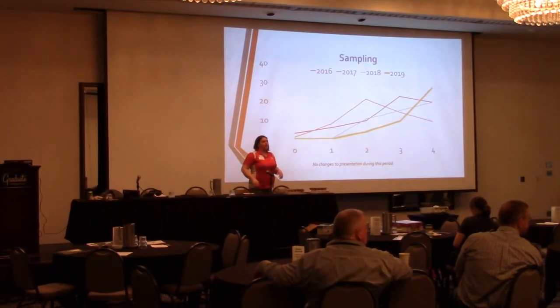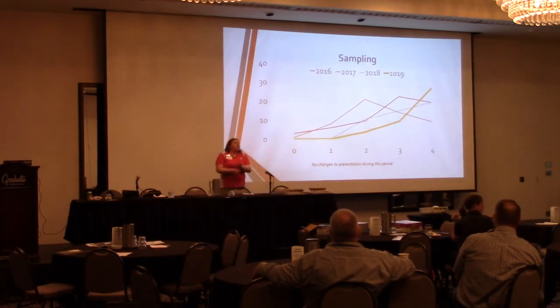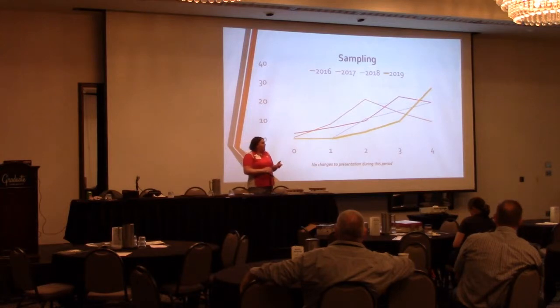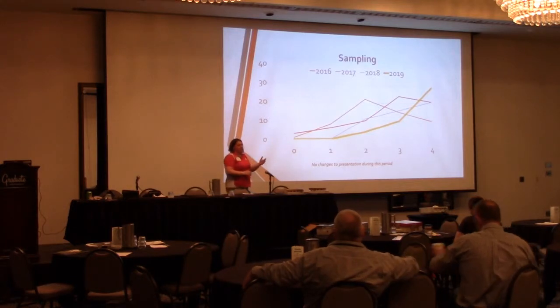Someone asked how the training requirement works. The way our regulations are written, livestock operations in Nebraska over 1,000 animal units that have some kind of operating permit — either an NPDES or a state operating permit — are required to attend training every five years. That training includes calibration, regulation, sampling, phosphorus index, and nitrogen management planning, nutrient crediting — eight or nine different topics that have to be covered.